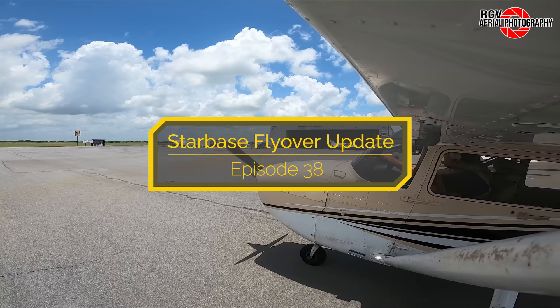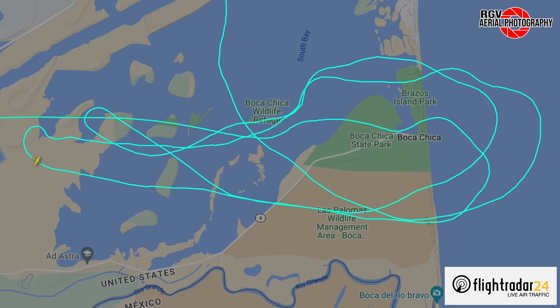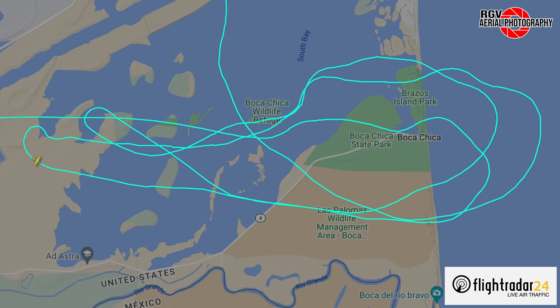Hey everyone, my name's Geoff A and welcome to RGV Aerial Photography's Starbase Flyover Update Episode 38. We'll be covering updates at SpaceX's Starbase Texas facilities, cruising at an altitude of 10,500 feet. Fasten your seatbelts and enjoy the flight.